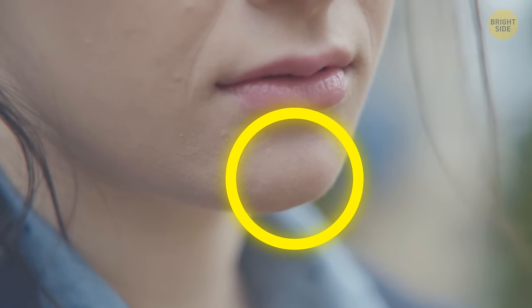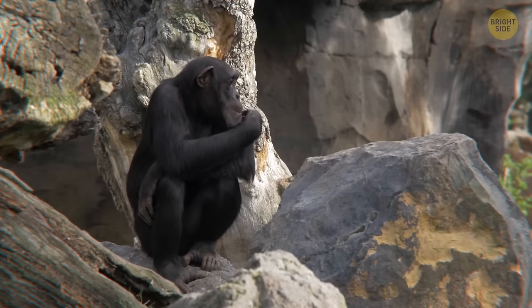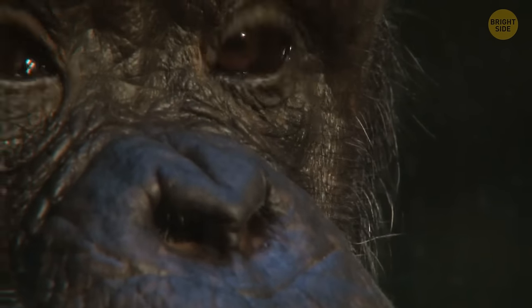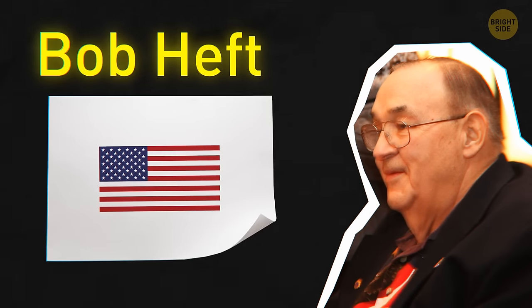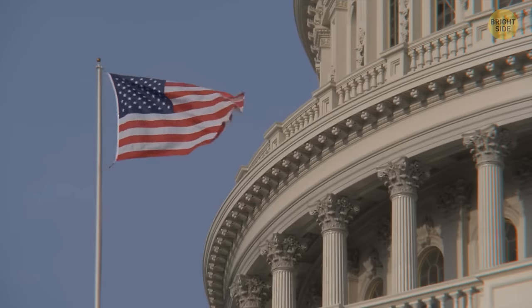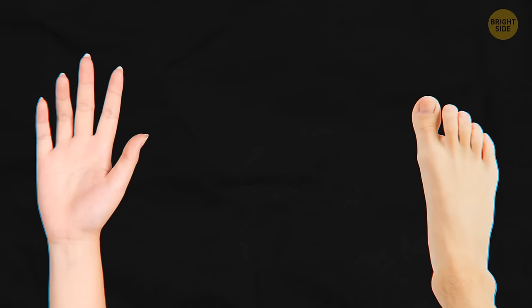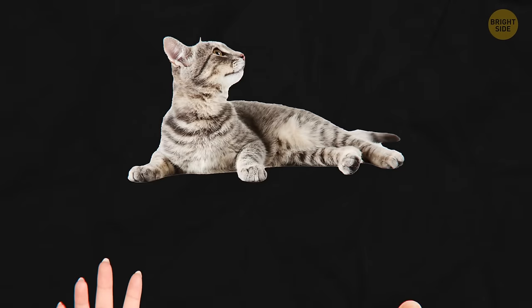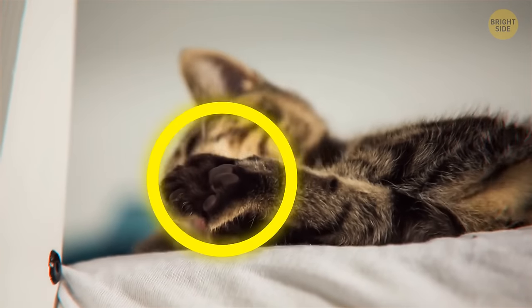Humans are the only animals with chins — other animals like the chimpanzee share similarities with humans but none have that little bit of bone in the middle of the lower jaw. Movie trailers were originally shown after the movie, which is why they're called trailers. The current American flag was designed by high school student Bob Heft in 1958 for his history class — he was given a B-, but his design was later chosen from over 1,500 others and his grade was changed to an A. Unlike humans, cats have five toes on their front paws but only four on their back ones.